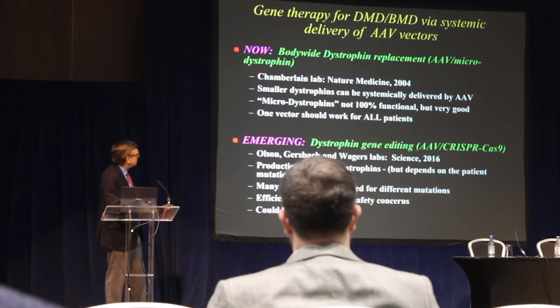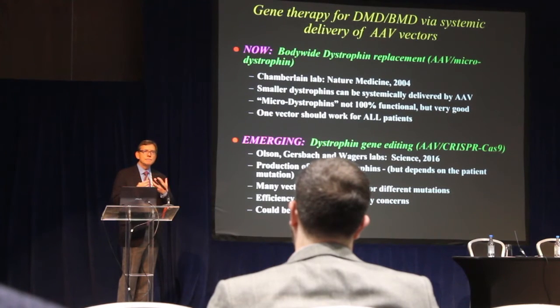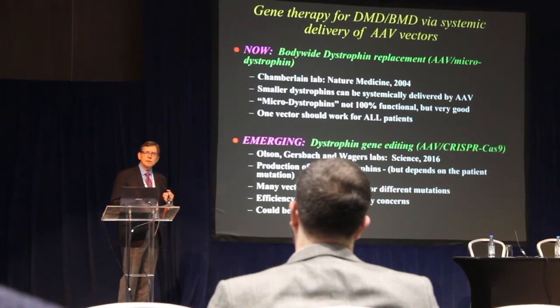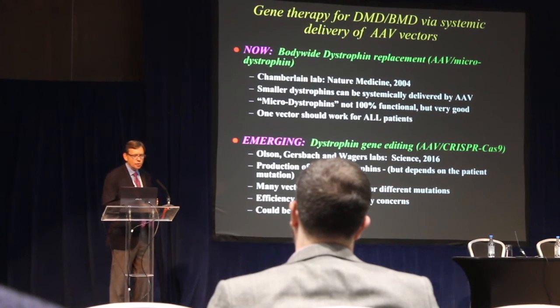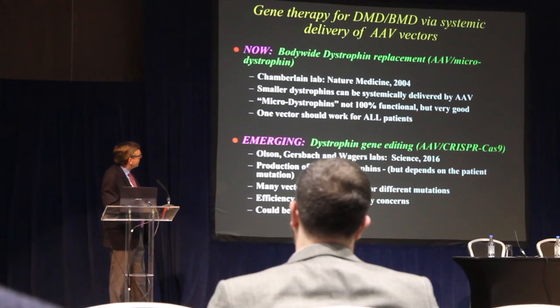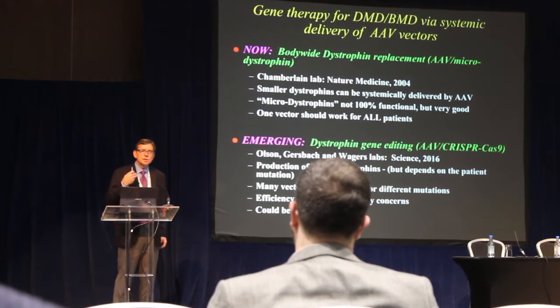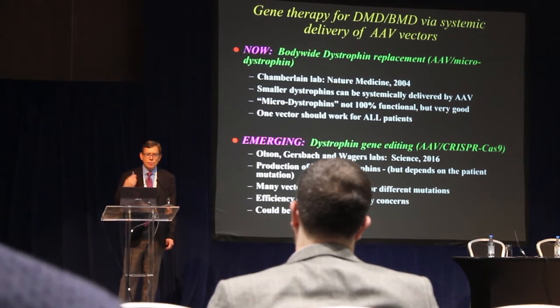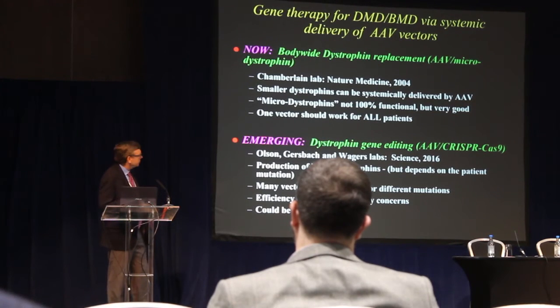A limitation is that the dystrophin gene has to be shrunk down so much to fit into this delivery vehicle that it is no longer 100% functional — but it works really well. It's not perfect, and that's an important point to emphasize. Over the years we've worked on many versions: the original full-length dystrophin, then mini-dystrophins, and now micro-dystrophins. An advantage of this approach is that it doesn't depend on the type of mutation a patient has, so hopefully a single vector could work for all patients with Duchenne muscular dystrophy.